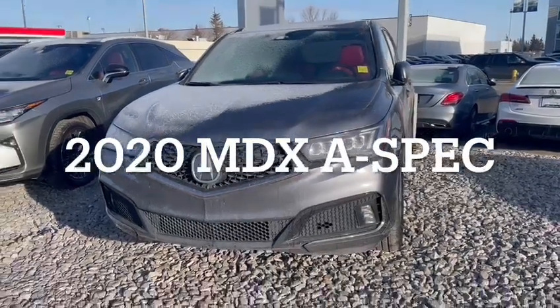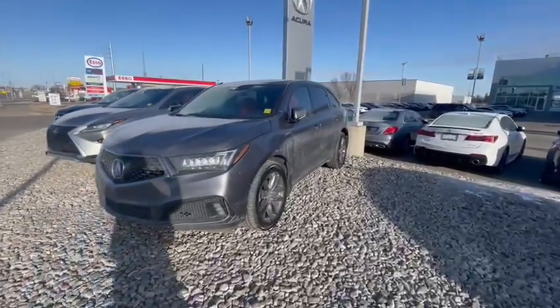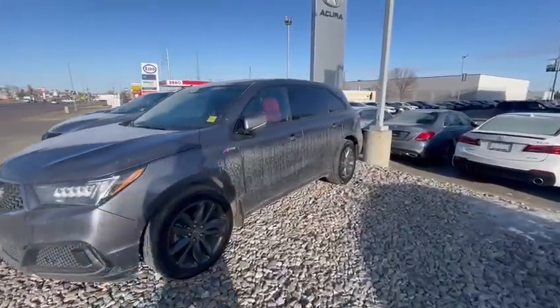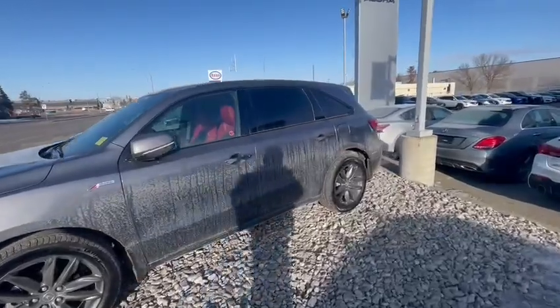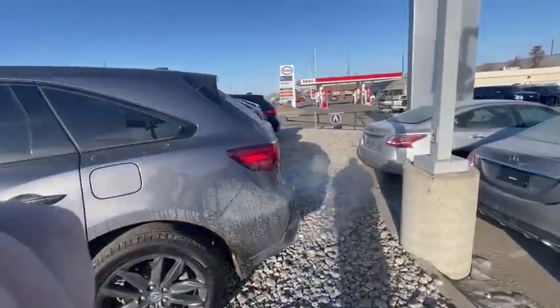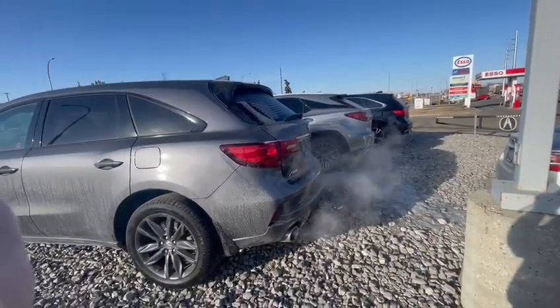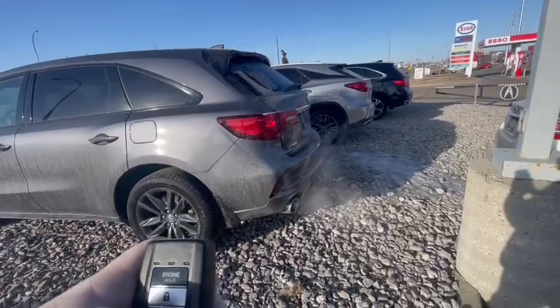Good morning and thank you for inquiring on our 2020 MDX A-Spec. This is the liquid carbon metallic with our red interior. A-Spec exterior styling blacks everything out so you don't really get any chrome with it, other than that little back strip along the rear.